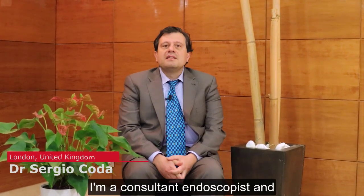I'm Dr. Codan, a consultant endoscopist and director of the bowel cancer screening program at Queen's Hospital and King George's Hospital, Barking, Havering and Redbridge University Hospital NHS Trust in London, UK.